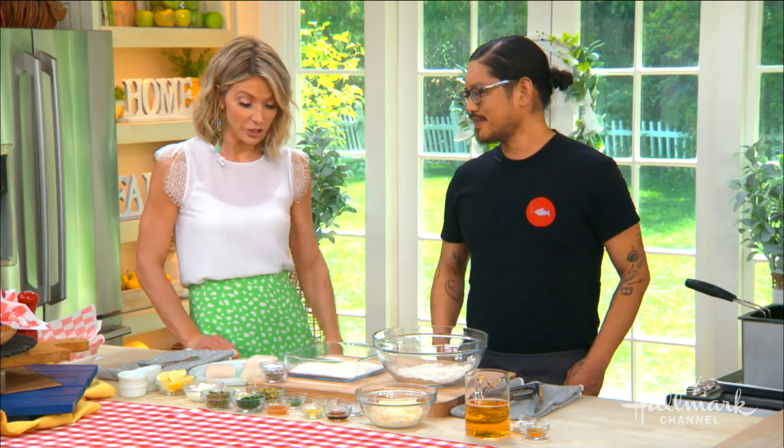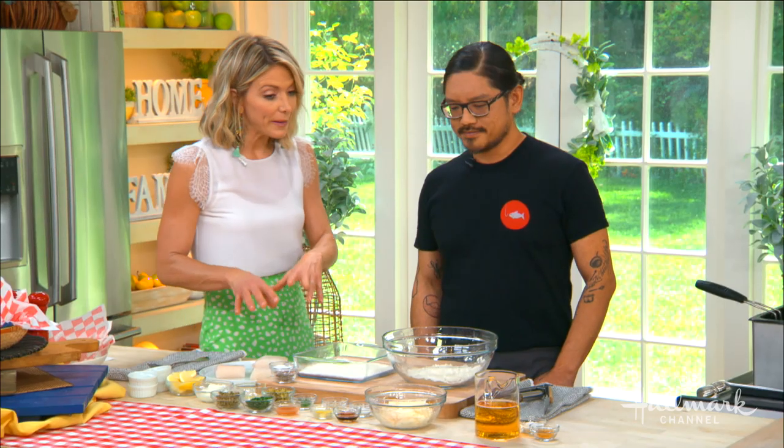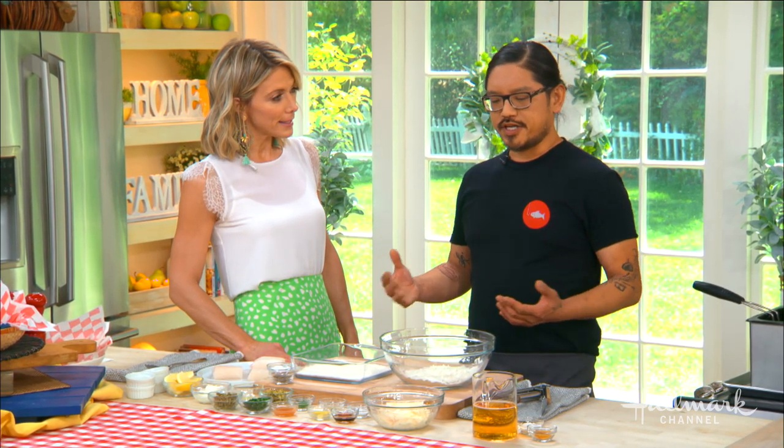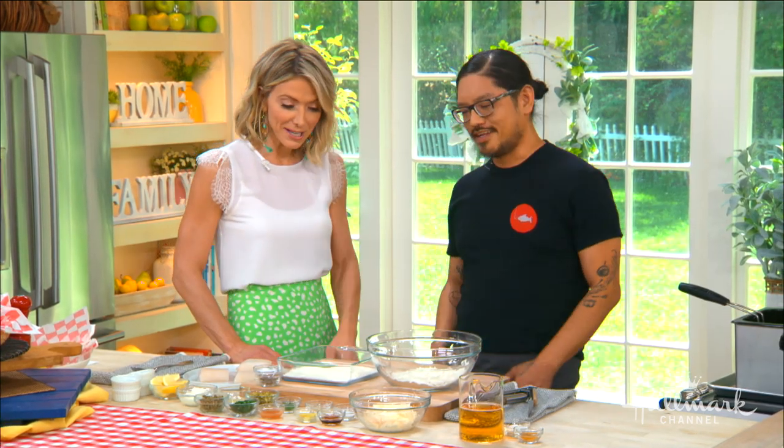Quality comes first when it comes to fish and chips — it starts with a great piece of fish, but it's also all about the batter. If the batter's wrong it's just not going to be very good. The fish should be fresh, and the batter is a key component because there are really only two components in this whole dish: fresh fish, batter, and a fryer.